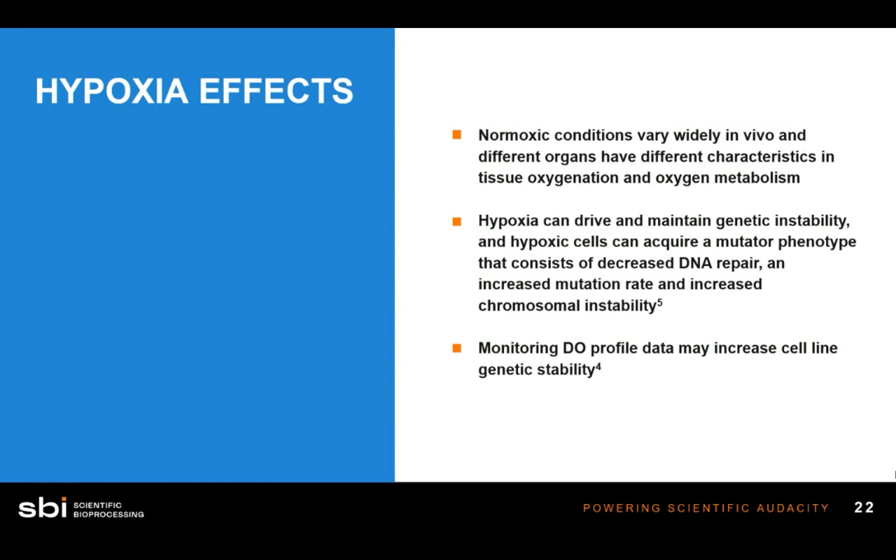An important note: hypoxia — when cells are outside of their normoxic level — causes DNA damage, and you may end up with genetic instability in your cell culture by the end of your experiment. The implication is that monitoring and controlling a dissolved oxygen profile in something like a T-flask is really important to increase cell line genetic stability.